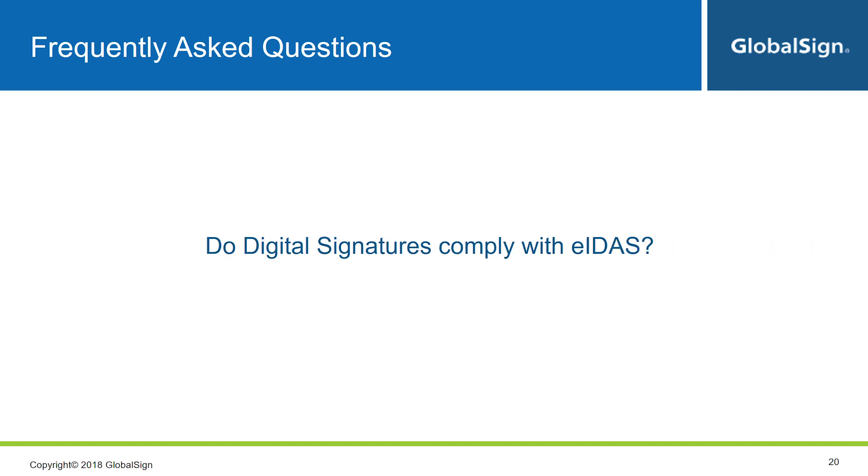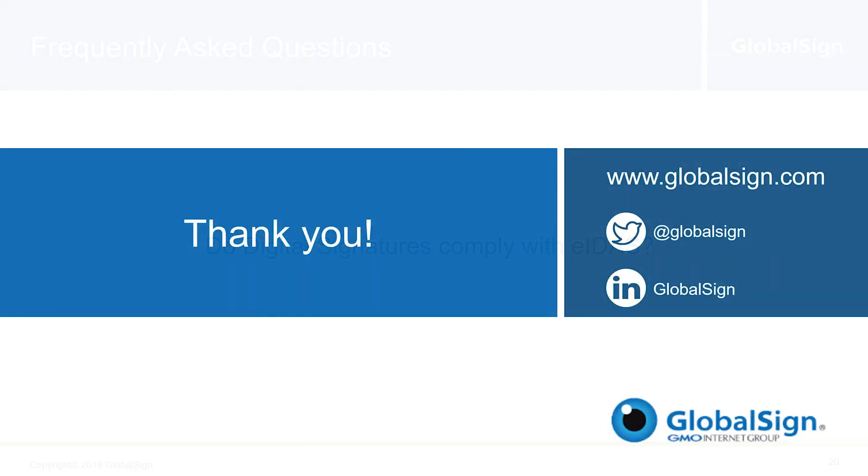The last question is: do digital signatures comply with EIDAS? GlobalSign offers a full range of digital signing solutions meeting the requirements for advanced signatures under EIDAS, and we're currently finishing up our audit to be a qualified trust service provider in the coming months. Thanks so much for checking out this webcast on GlobalSign's Digital Signing Service. If you have any questions or want to get started, check out our website at www.globalsign.com.